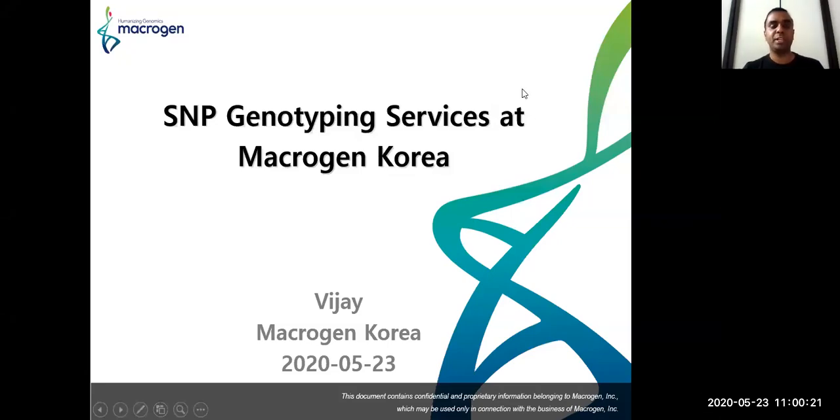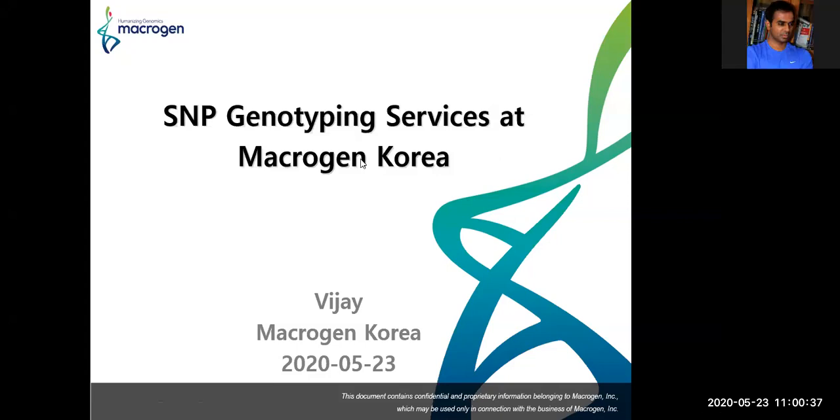Hi everyone, this is Vijay, the microarray sales manager at MacroGen South Korea. Today I'm going to share the details of SNP genotyping service offered at MacroGen Korea, especially focusing on Illumina infinium products. Let's get started.